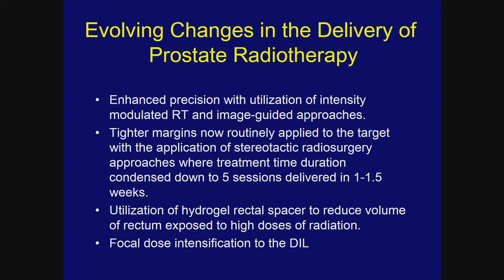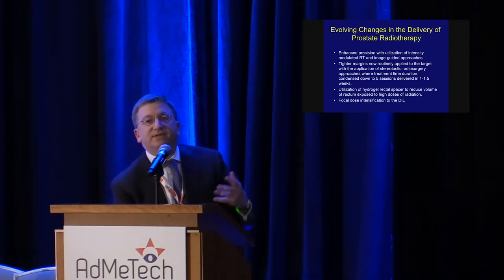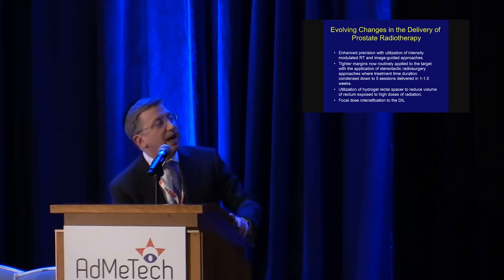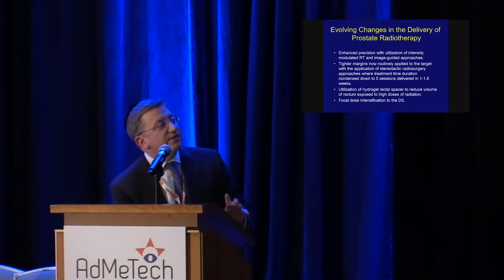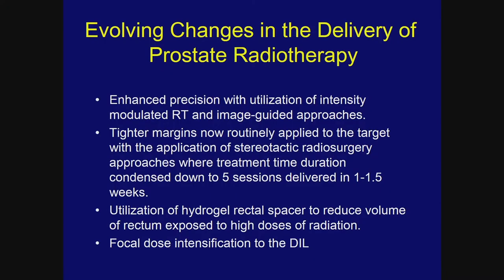There are evolving changes in prostate radiotherapy delivery — enhanced precision with intensity modulated image-guided approaches allows us to target the prostate more accurately, apply tighter margins, and reduce the volume of normal tissue exposed to high doses. This is exactly how stereotactic body radiosurgery for the prostate is a safe modality, as confirmed by randomized trials showing safety comparable to moderate hypofractionated or conventional external beam radiotherapy, delivered in one to one-and-a-half weeks instead of ten.